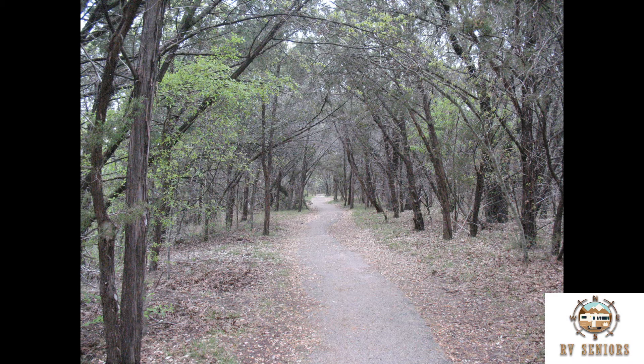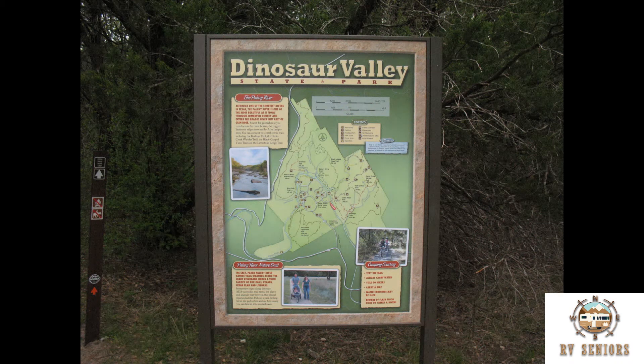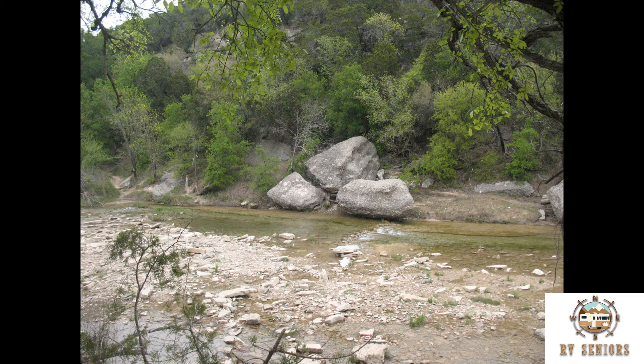Trail along the Paluxy River near the campsite. One of the trailheads and the map for their many trails. Boulders along the Paluxy River.